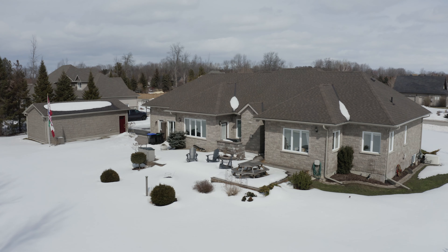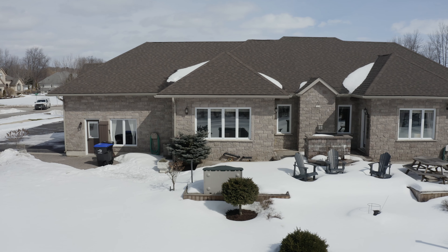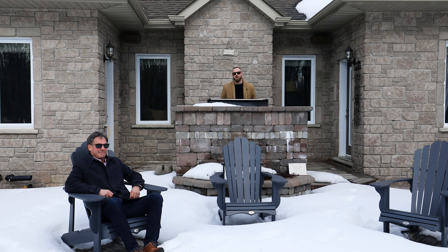What custom-built home is complete without some absolutely phenomenal outdoor entertainment? This one certainly doesn't disappoint. There's a Napoleon built-in gas barbecue, a two-tiered entertaining deck, plus unistone patio. And as mentioned, you have no rear or side neighbours, offering a tremendous amount of privacy.